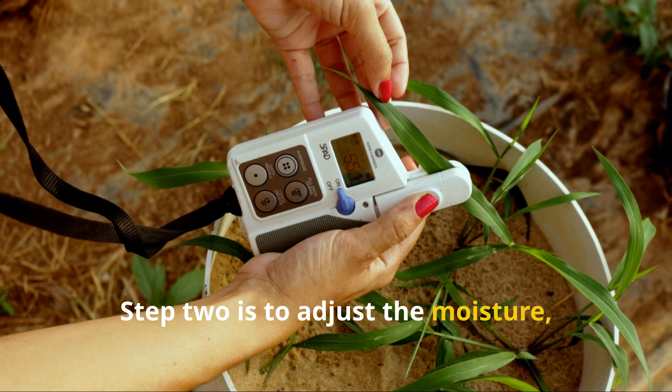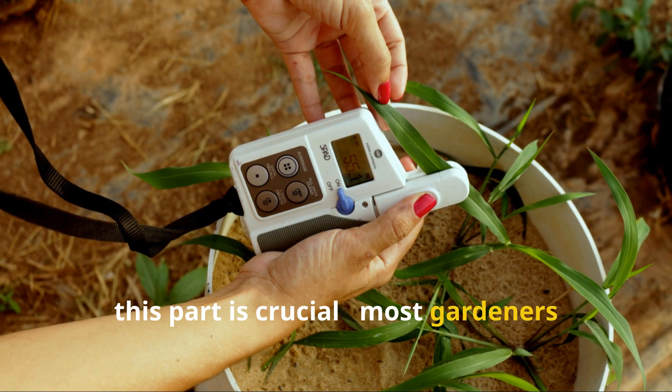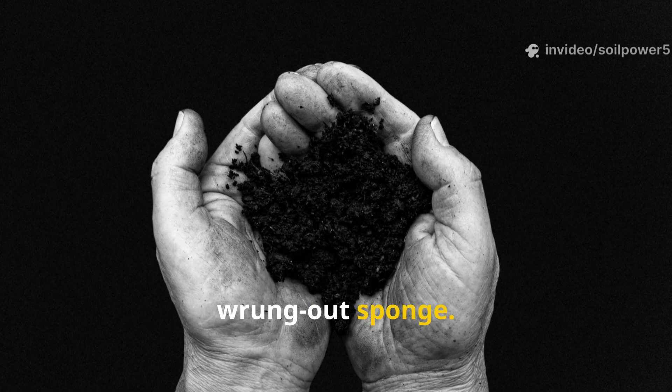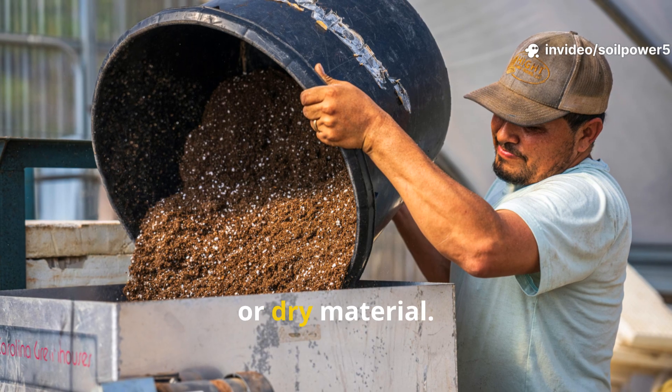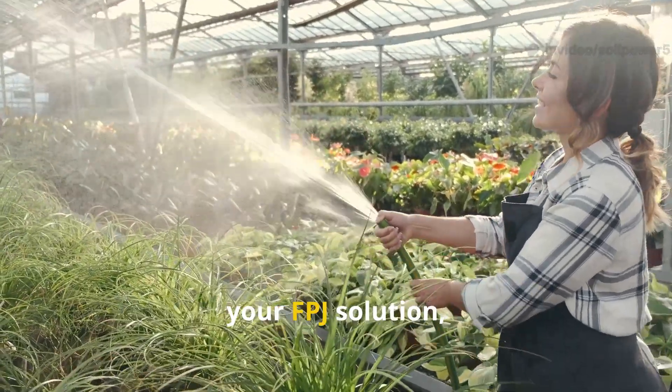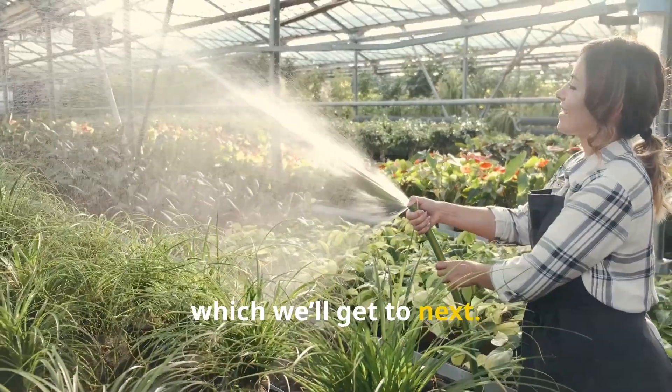Step 2 is to adjust the moisture, and this part is crucial. Most gardeners either drown their mulch or starve it of water. The right moisture level feels like a wrung-out sponge. If it's too wet, add more carbon or dry material. If it's too dry, sprinkle some water — or even better, use your FPJ solution, which we'll get to next.